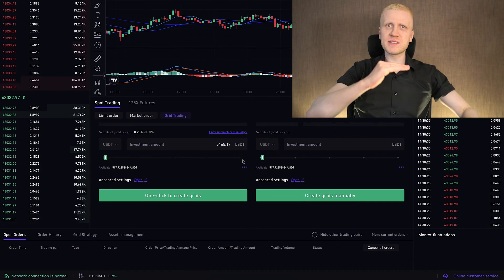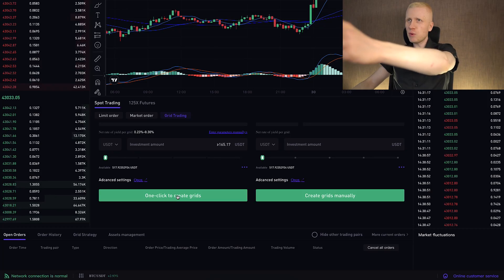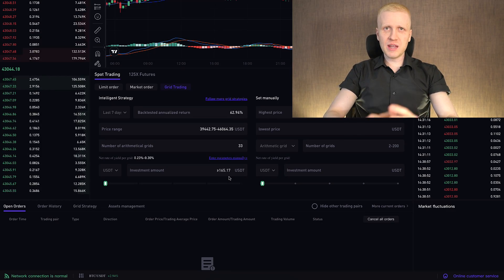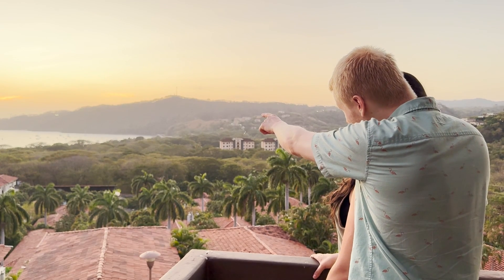This crypto trading bot buys low and sells high automatically. In this video I will show how you can set it up even with one click of a button. Then this bot will do the trading for you even while you are enjoying your life and spending time with your loved ones.